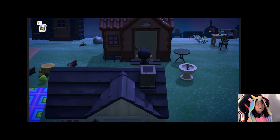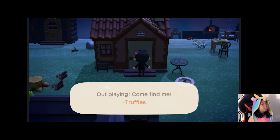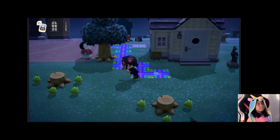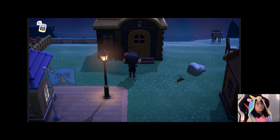I forgot whose house this is, I'm gonna go check. Ooh, it's Shuffles — yeah, and she's right there. I think this is Aurora's right here. And this is Huck's house — the one you met earlier.